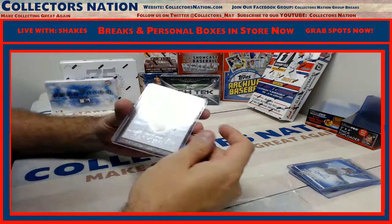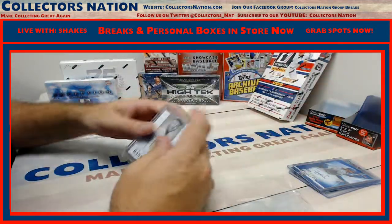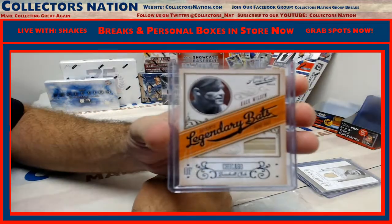65 of 99 — David Bancroft NT Relic. 36 of 99 — Hack Wilson bat.